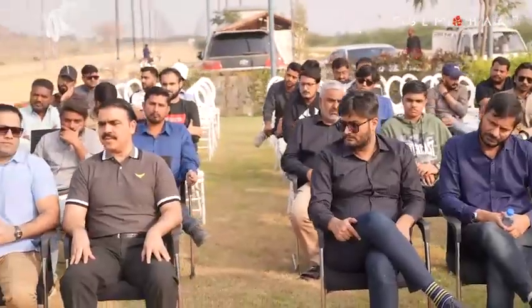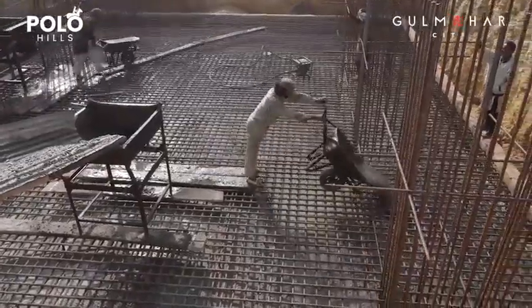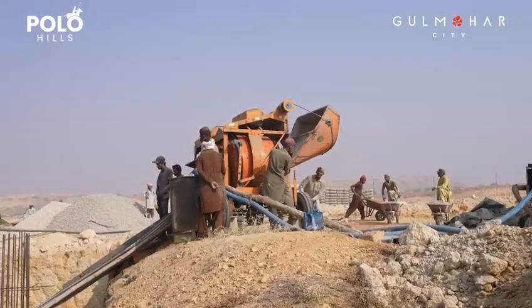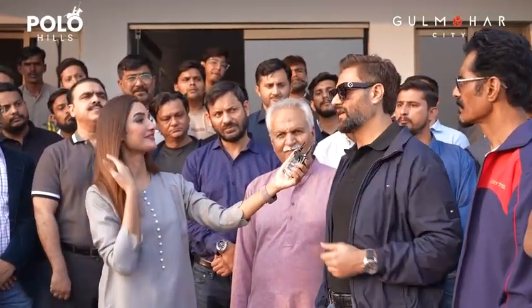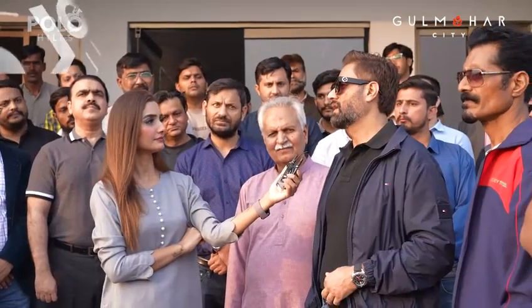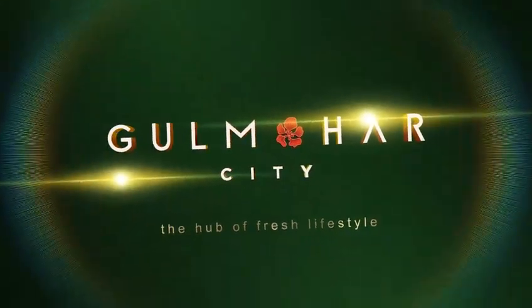I invited all the people to come and see the main gate work, because when these people come, they are in front of the clients and the markets. They can tell people what is being developed, and when someone sees it with their own eyes, they can better understand. My advice to anyone wanting to take a plot is to go and verify the legality, and see the commitment that actual work is being done and deliveries are being made. Because wherever work is delivered, it will benefit people. Gulmohar City — The Hub of Fresh Lifestyle.